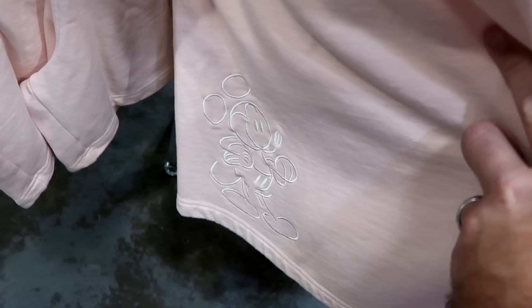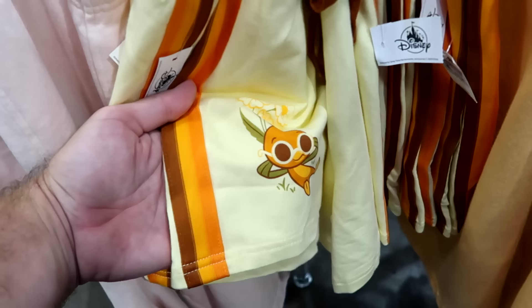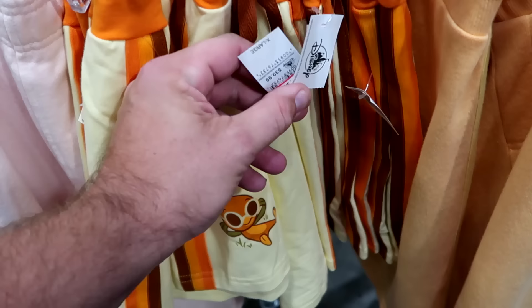Right next door from Epcot they have the original Florida Orange Bird shorts with that retro pinstriping — Orange Bird sitting in the flowers with some shades. Really adorable. $15 from $40.